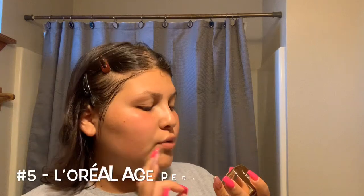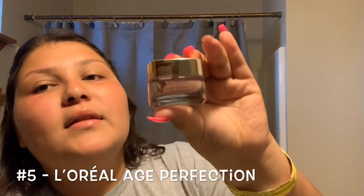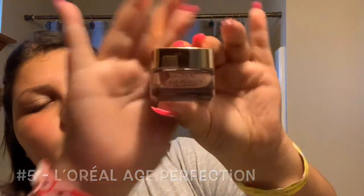When I take off my mascara it gets all under my eyes, so I use this rose tone cream — I also bought this at Walmart — and I only put this on my cheeks.